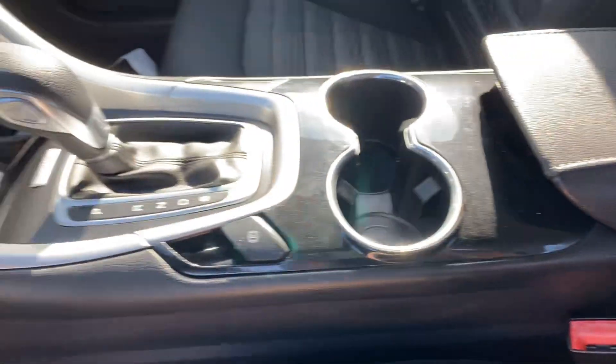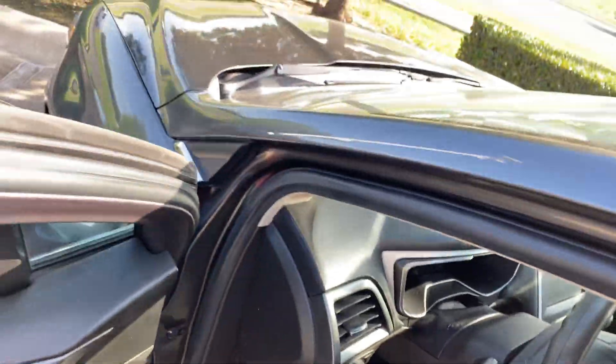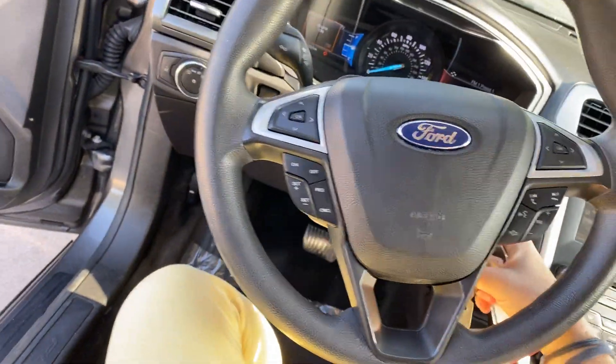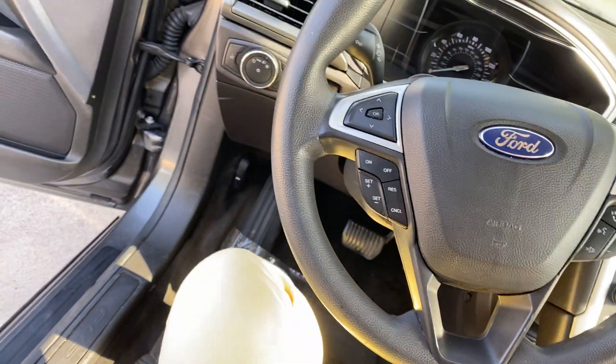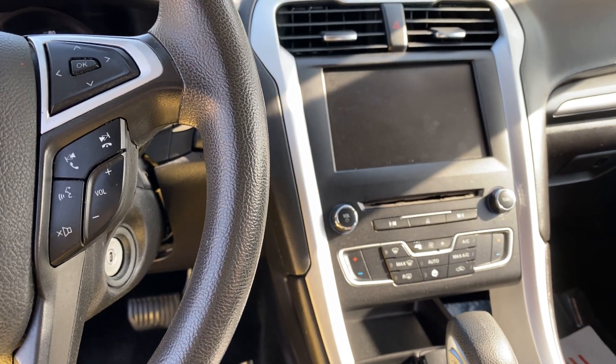Headliners clean, interiors clean, cup holders. Looks like that's about it for your tour. I will include my cell phone number and email so you can contact me. Texting is okay. I look forward to hearing back from you. Thanks, have a great day, bye!